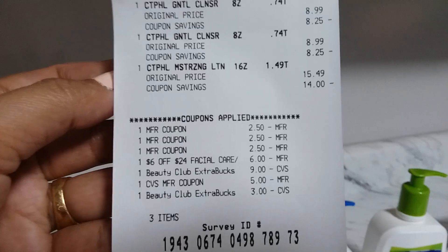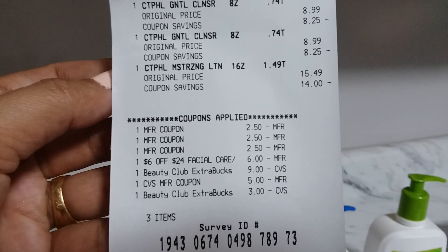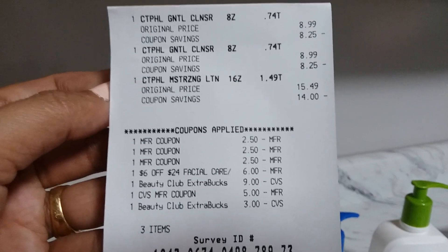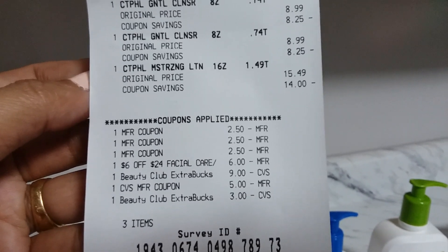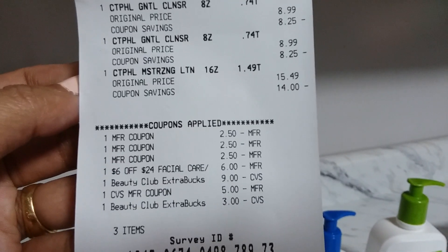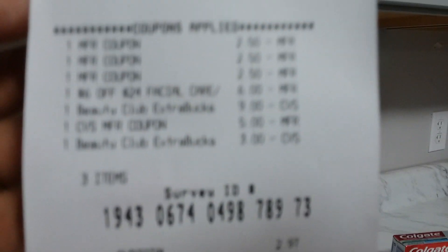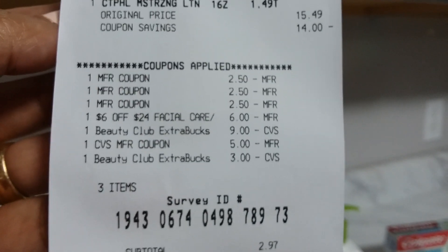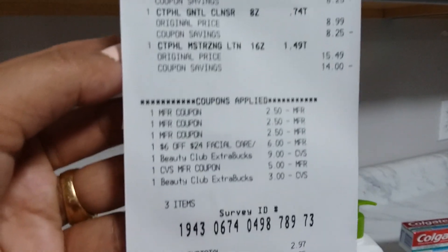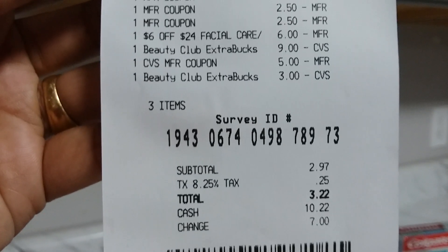I used three of the $2.50 manufacturer coupons from insert 5/5, which expire May 30th — so you still have about a week and a half to use those. I also had a $6 facial care CRT and rolled my ExtraBucks from last week. I started with $17 of ExtraBucks rolled into this first transaction to lower my out of pocket. After all coupons and ExtraBucks, I paid $2.97 before tax and got back $10 in ExtraBucks.